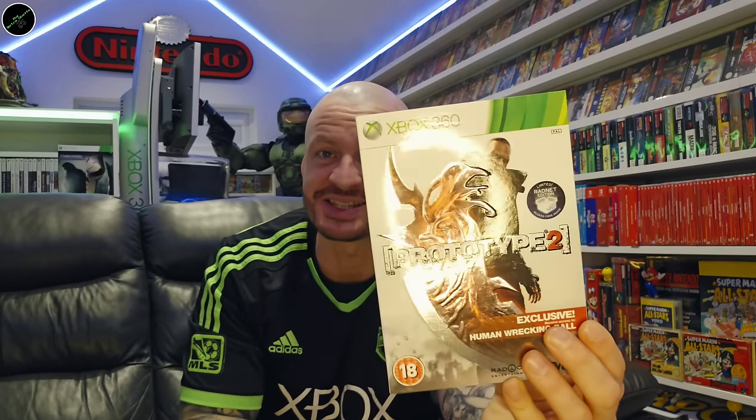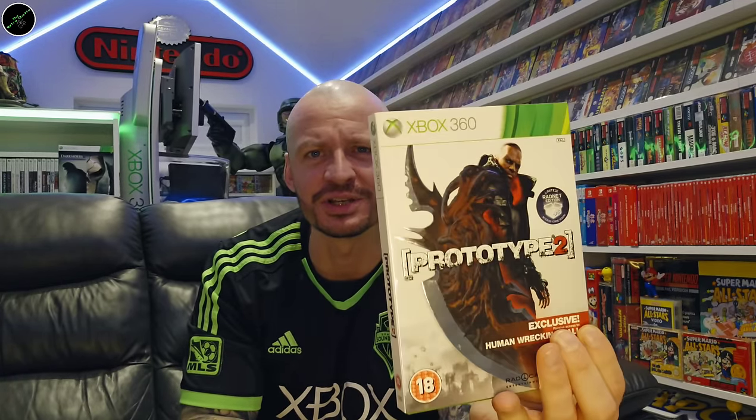Speaking of ones you don't see often — I think this was only released in certain parts of Europe, like Germany, because I've only ever seen this once. The game itself is somewhat uncommon, never mind with the sleeve cover. And that is A Murder City of Gangsters. Prototype 2 — all the Prototype artwork is amazing. I've got a Collector's Edition you'll be seeing shortly.